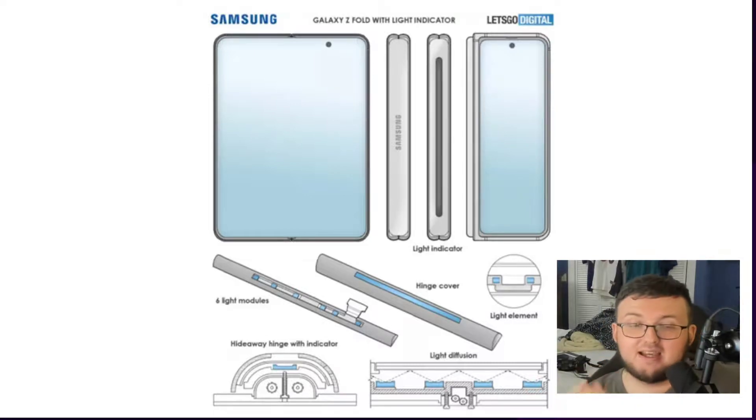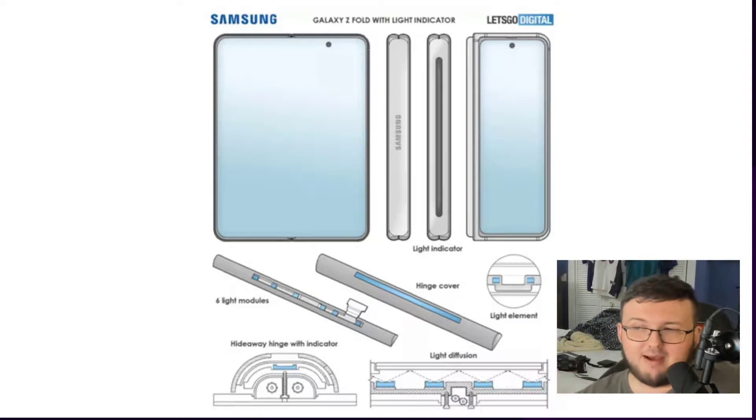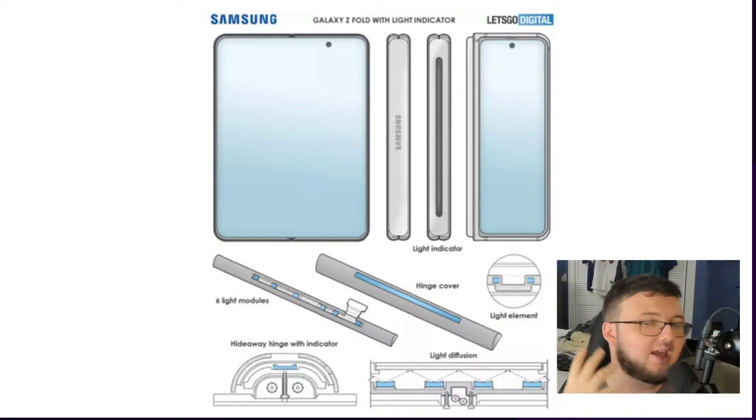The Galaxy Fold 3 is coming out this year. Right now the rumored date is around June — that's where a lot of people are saying it will probably come out. We'll have to wait and see, but let's go ahead and talk about some things that could be added to the brand new Galaxy Fold 3.